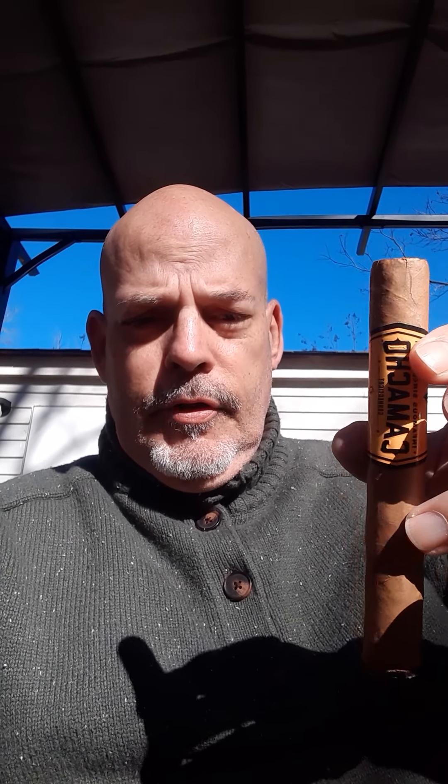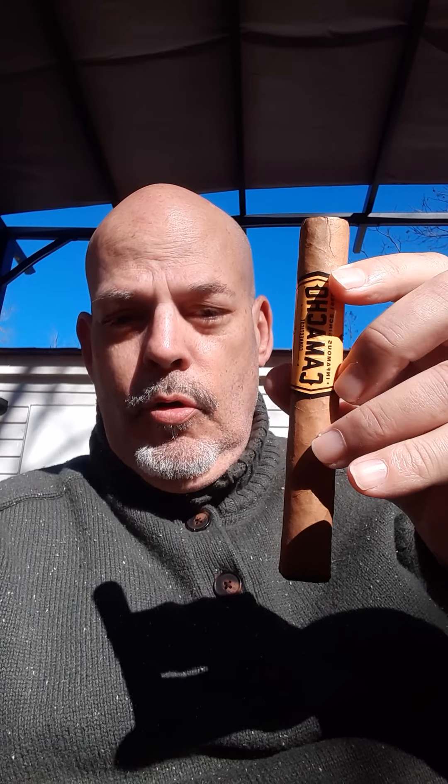So I have got today, because I wasn't so crazy about the other Camacho I smoked from Nicaragua, I got this Camacho, which is a Connecticut shade. Now, I don't know if this is made in Honduras or if it's made in the Dominican Republic. I'll have to look that up. Maybe if you already know, go ahead and tell me. So this is the Camacho Connecticut.